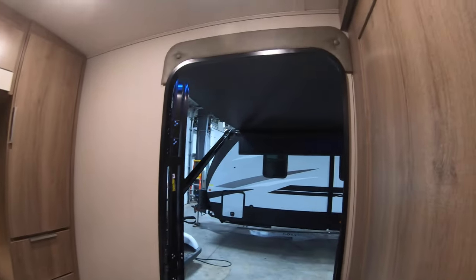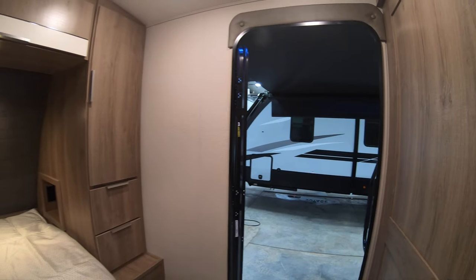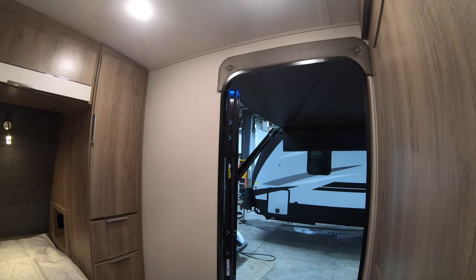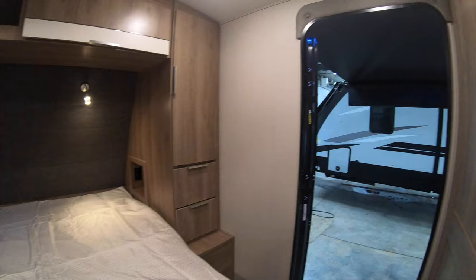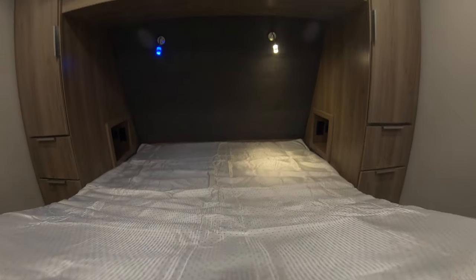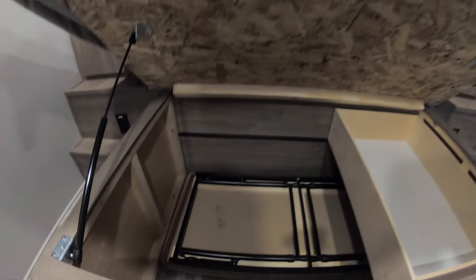Here's that door that conveniently brings you right into the bedroom, so if somebody was sleeping out in the main space you can just come into the bedroom without disturbing anyone or going through the whole unit — which is really nice. The bed is going to lift up and give you some more storage. Down there there is a table you pop out and put in front of your theater seats, and that will be your dining space.